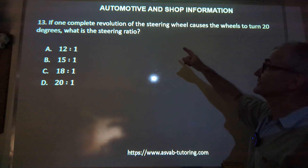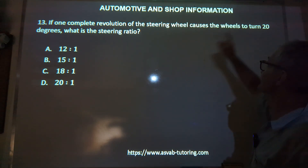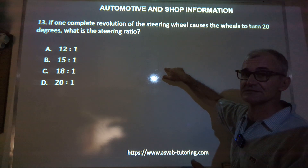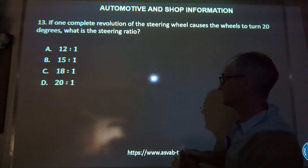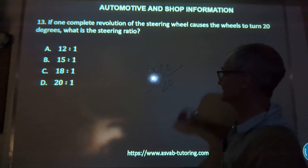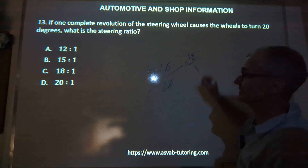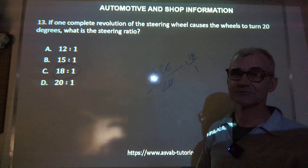Number 13: if one complete revolution of the steering wheel causes the wheels to turn 20 degrees, what's the ratio? A full revolution is 360 degrees. 360 divided by 20 — those zeros cancel — 36 divided by 2 is 18. So it's 18 to 1, and that's your ratio right there. Answer C, a ratio of 18 to 1.